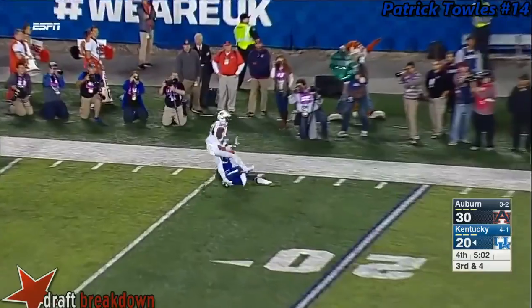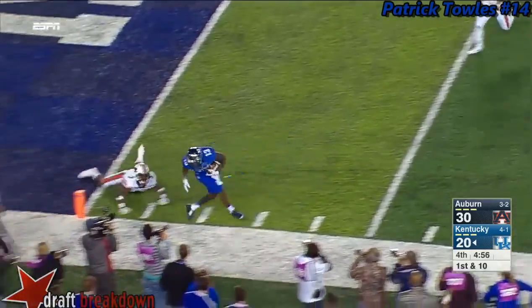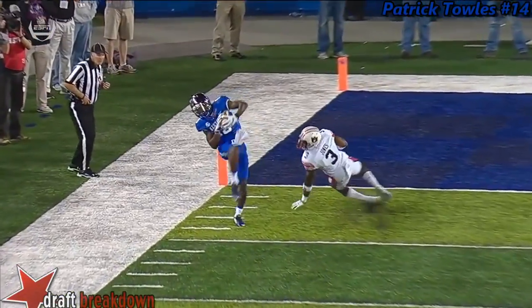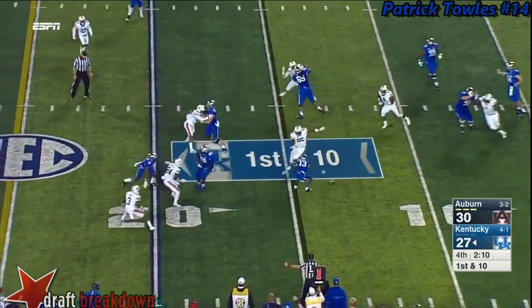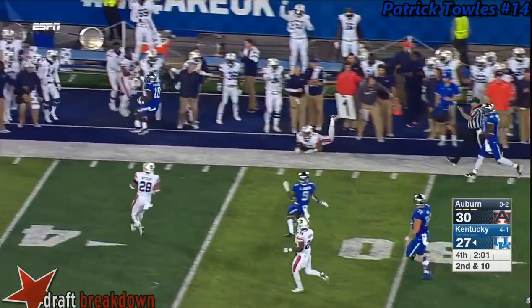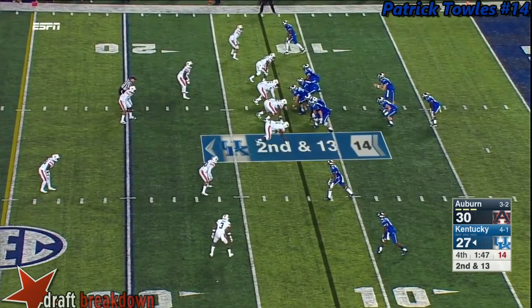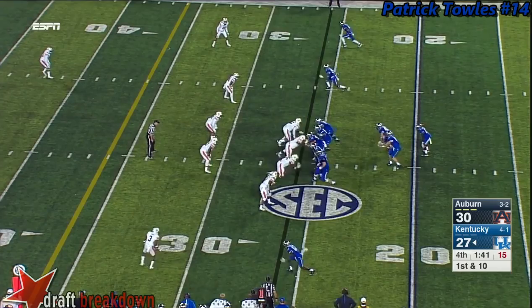In the pocket — delivers deep — a lot of contact again. Pass interference called — Toles throws left sideline and this one is caught. Jonathan Jones had really good man-to-man coverage down the field — he turns back to see the ball and the ball is thrown outside. Great play by Bidette for Patrick Toles. Screen incomplete — pass was a little high, intended for Bidette. Swing play — near drop by Boom Williams — flag thrown: holding offense, ten yards from the spot. Second and thirteen — that negates what was a big play.